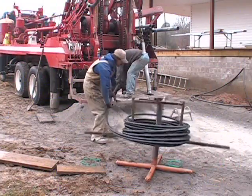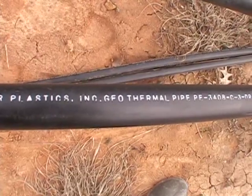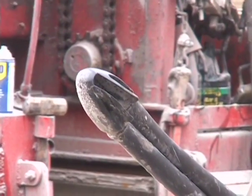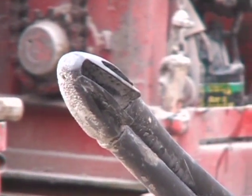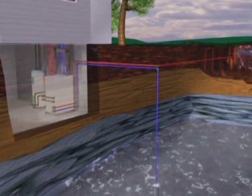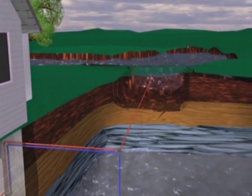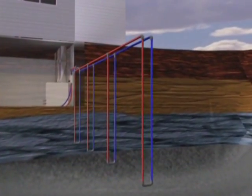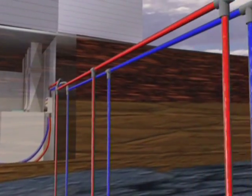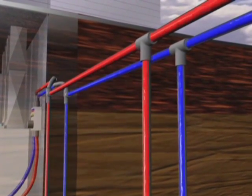Most geothermal systems are closed loop. Closed loop systems consist of two parallel high density polyethylene conduits joined by a one piece U-bend fitting, filled with a combination of water and methanol alcohol. This makes the loop impervious to dirt, underground water, or freezing. When the unit is operating, fluid is continuously pumping through each loop. When set in the cooling mode, exhaust heat is transferred into the loops and pumped deep into the ground. Since the average ground temperature is 55 degrees, the fluid will cool throughout its continuous round trip. Conversely, when set on the heat mode, heat is extracted from the loops and warmed as it moves throughout the loops.